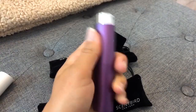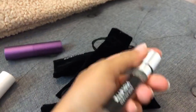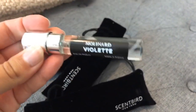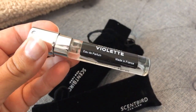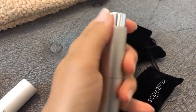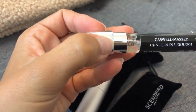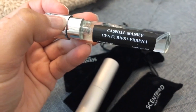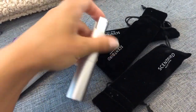It smells so good. The next scent I got is a surprise one they sent me - it is the Molinard violet eau de parfum. Then one more surprise scent is this Caswell Massey centuries verbena eau de toilette.